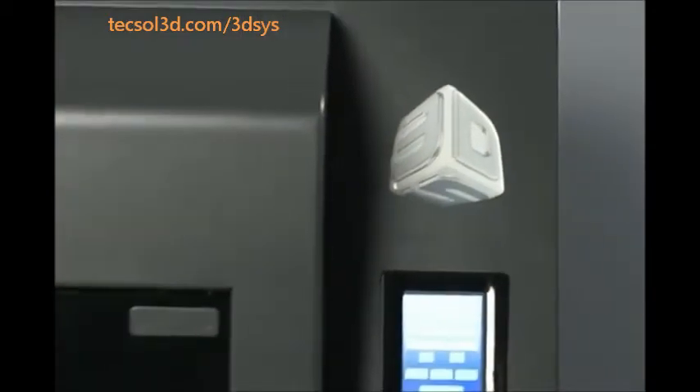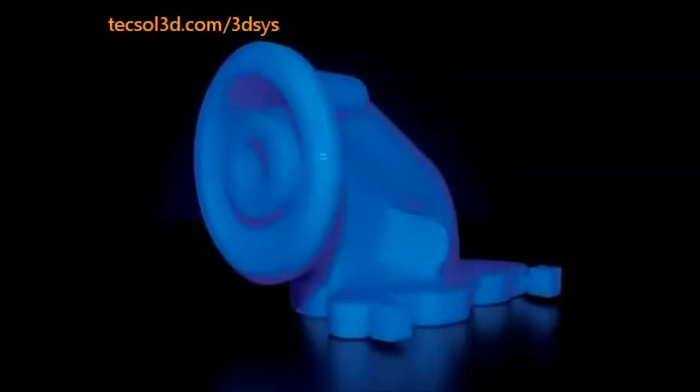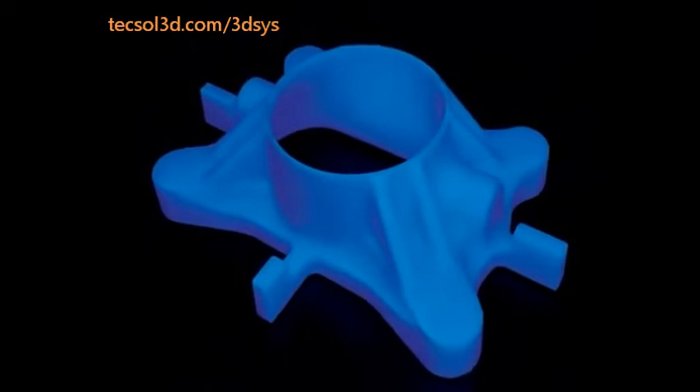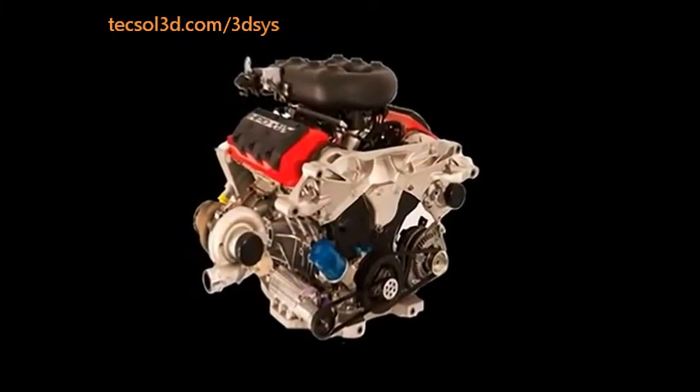For complete design to manufacturing capabilities, the ProJet 3500 series has no rival. From the prototype design of an engine component using our hard plastic solution to the end-use cast metal part courtesy of our wax pattern version, customers shave weeks off production schedules.